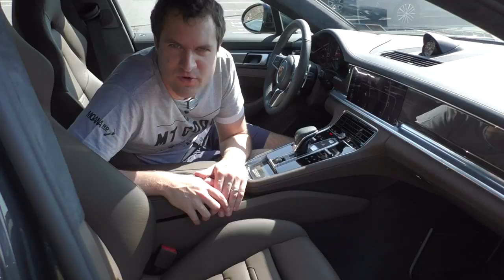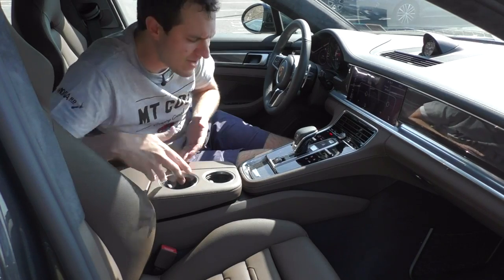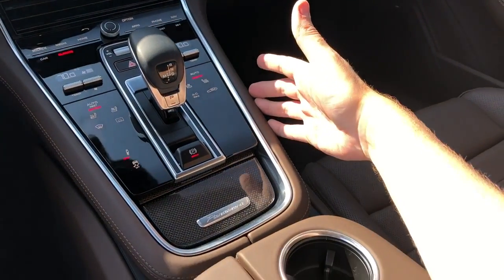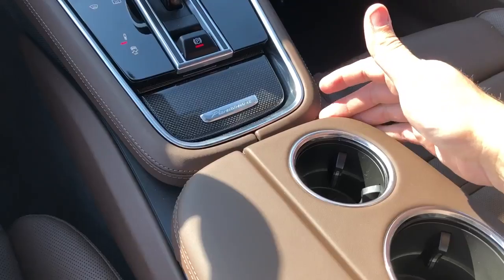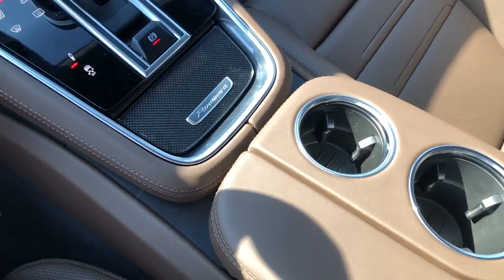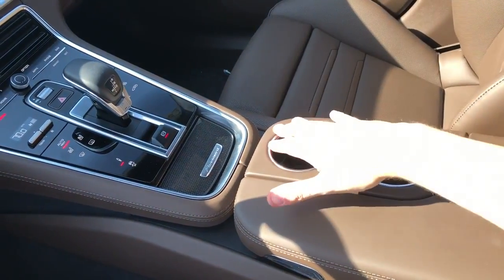One more weird interior item is the leather on the center console. The console sort of comes together and goes all the way to the back, but for some reason one part ends and they finish it, and then another part immediately begins. You'd think they would have just made it one flowing piece, but instead it is decidedly two pieces with stitching that faces each other. It's a very interesting design element and I'm not really sure why they did it that way.